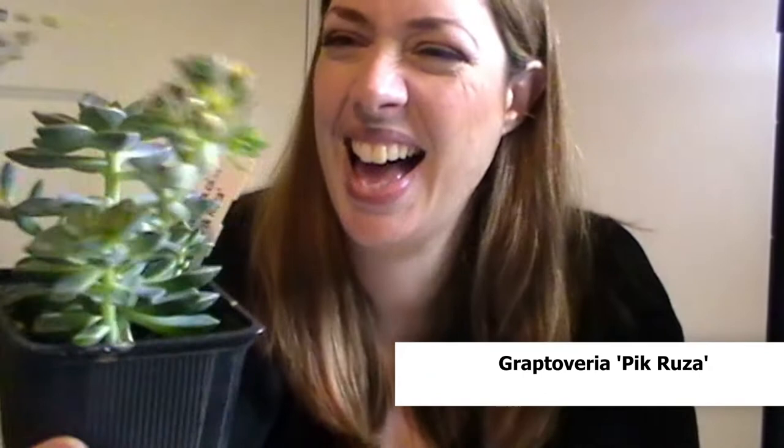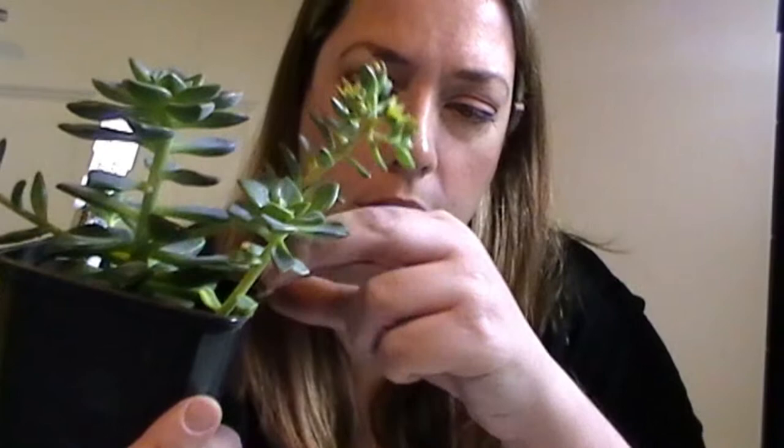This is Graptoveria picruza. She does look a bit etiolated but she is under the grow lights, so I don't quite know what to do there. But she is flowering, so maybe she's just a little bit tired from all the flowering. Such unusual flowers. And there is a little pup at the bottom here as well.